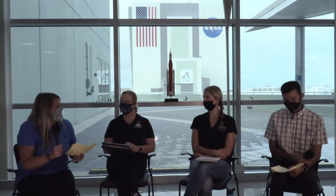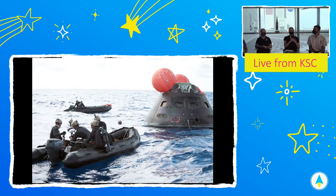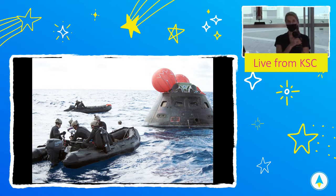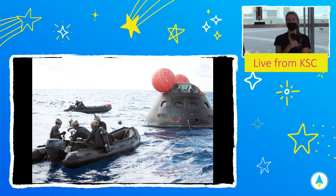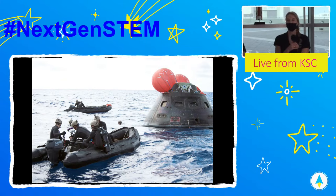Once Orion splashes down, the Kennedy Space Center exploration ground systems has to recover it. The Orion capsule will splash down in the Pacific Ocean, pretty close to San Diego. Jacobs sends a team out there with engineers, logistics, and a variety of teams to support, and we partner up with the Navy. We go out on a Navy ship and are at the splashdown location. Scuba divers take a boat out, go close to the vehicle, stabilize it, and get it ready to be put on a winch and brought into the Navy boat — onto a well deck — then hoisted up onto the deck and shipped back to Kennedy Space Center.